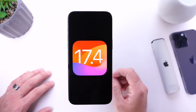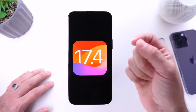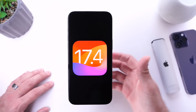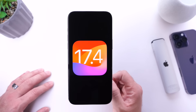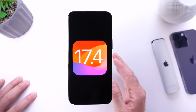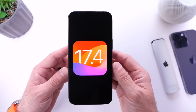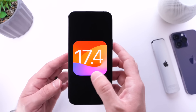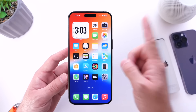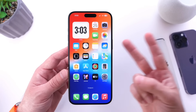Knowing how sideloading works, would you like Apple to open up sideloading for your country — whether you're in the US or anywhere else? Let me know in the comments. iOS 17.4 Developer Beta 1 is here, opening iOS to things never before possible. Stay tuned for a follow-up video if additional changes are found.